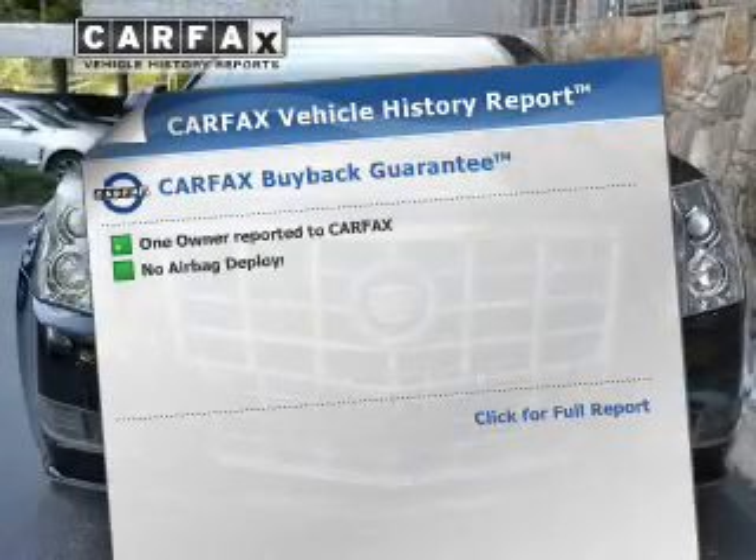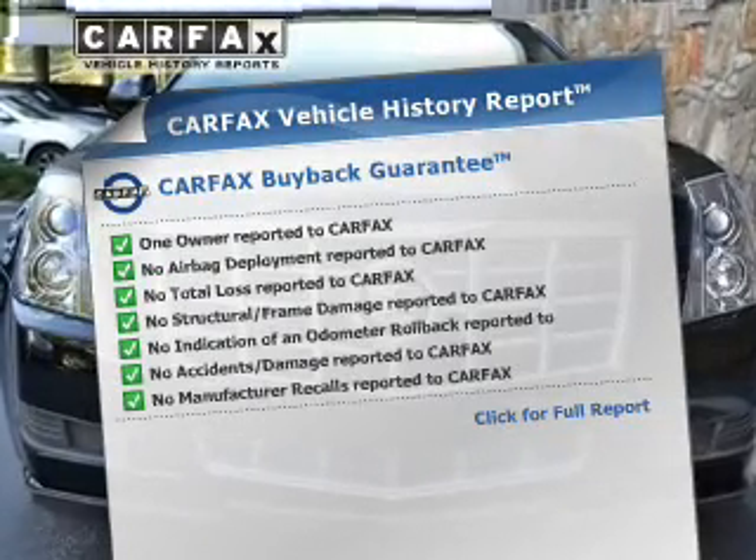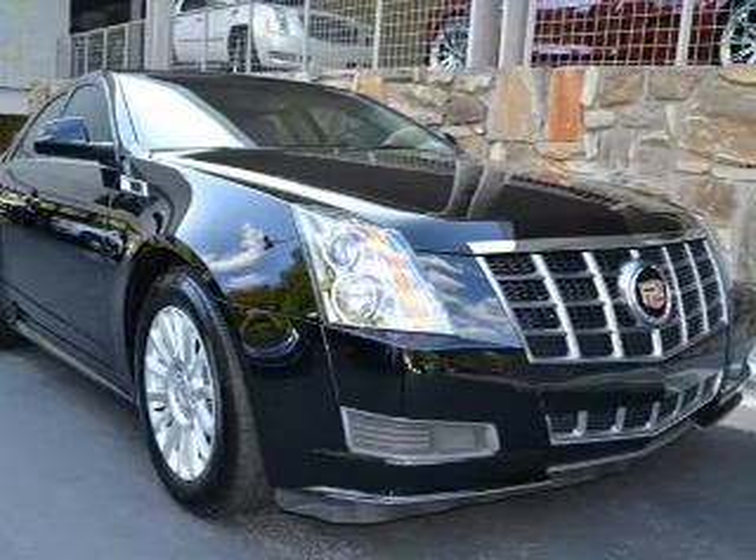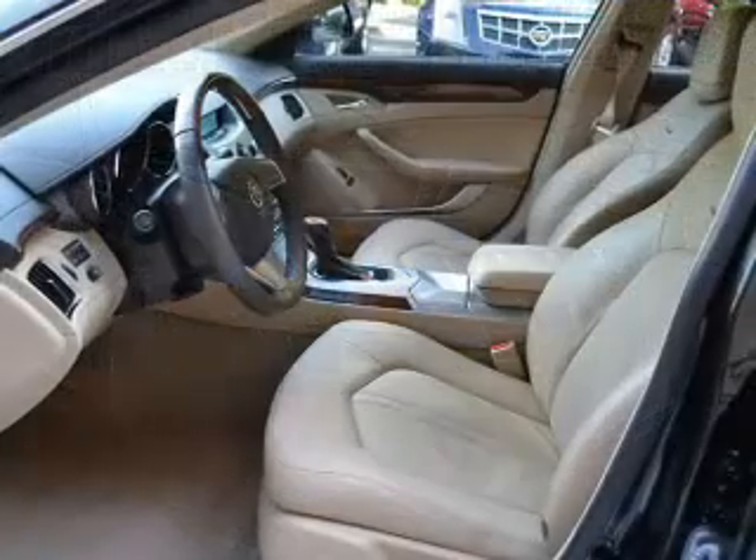This vehicle comes with a Carfax report, which reduces your buying risk by providing the vehicle's history before you purchase. Our website offers more information on all of our vehicles. Call us today to start test driving.